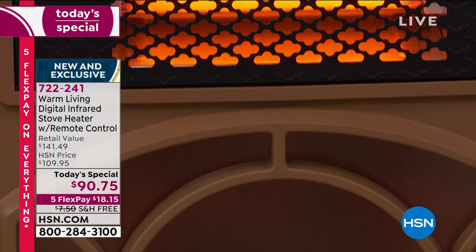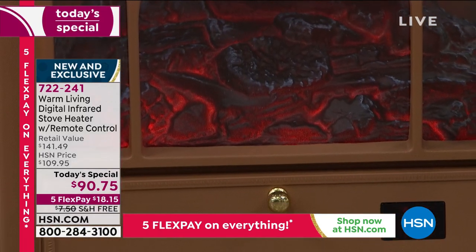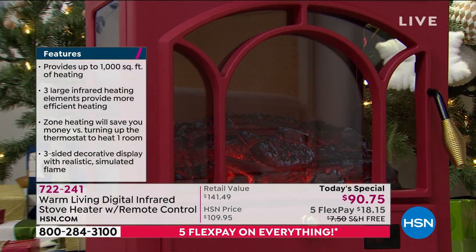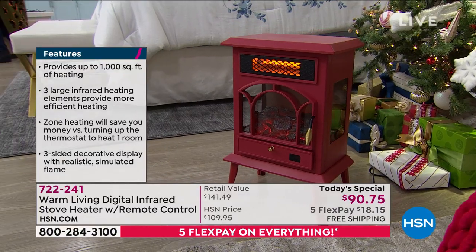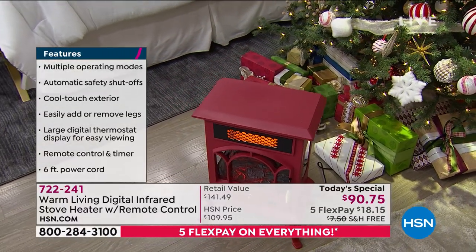Take advantage of free shipping - we'll ship this anywhere. People are picking up multiples. You can bill-to-ship-to so you pay the first flex pay and it goes right to the person you want to gift it to - you check them off your list and you'll get a phone call the day they open it. The unit weighs less than 10 pounds, is 22 and a half inches high, 15 and change wide, 10 inches deep, and heats a space of a thousand square feet.